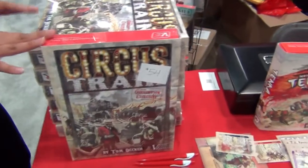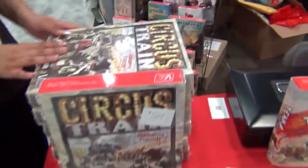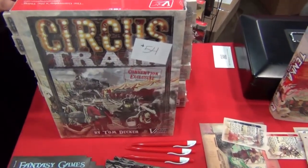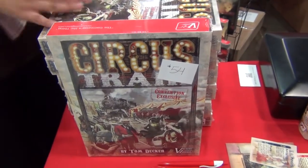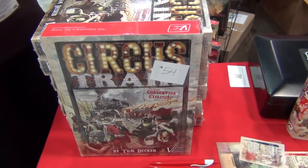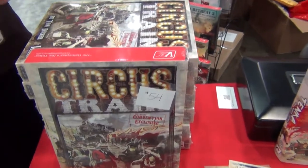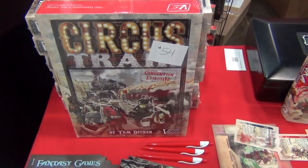And this is our big show special for Origins — Circus Train, our new second edition box. This includes the original game plus the expansion pack, all with upgraded components. So you have a thick mounted map, two sheets of counters, full-size cards, and for this convention exclusive we have a special acrylic piece.